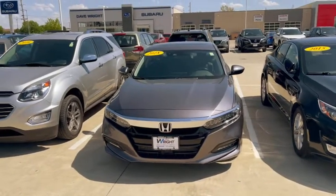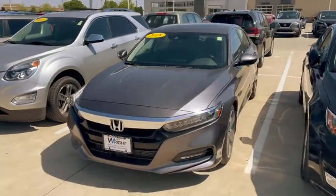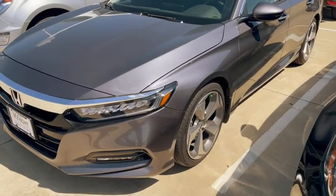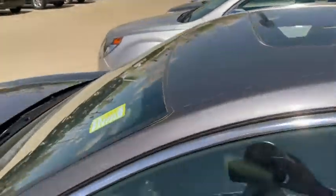This is Kevin over at Dave Wright and this is the 2018 Honda Accord Touring. Very nice car, wheels are in good shape, tires, sunroof, leather.